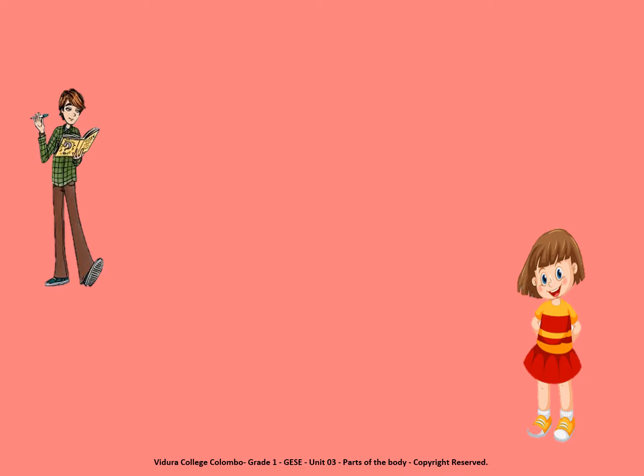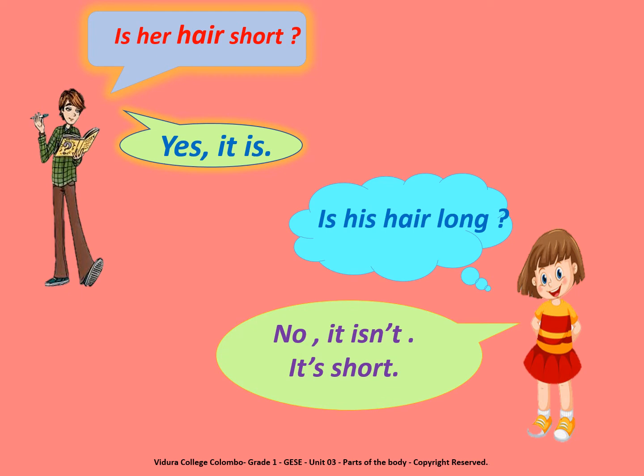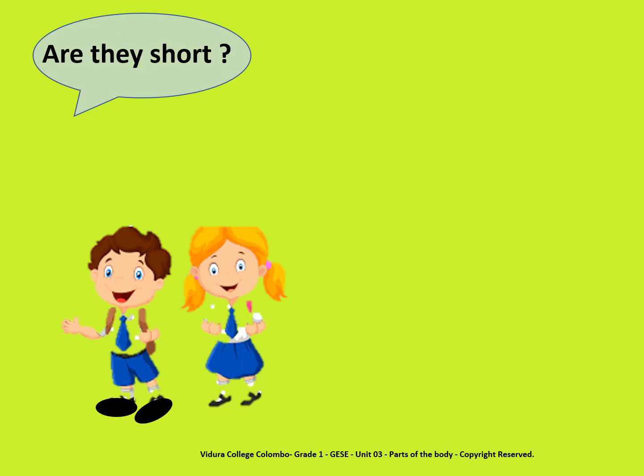Ok children, now look at this picture. Is her hair short? Yes, it is. Is her hair long? No, it isn't. It's short. Now look at this picture. Are they short? Yes, they are.